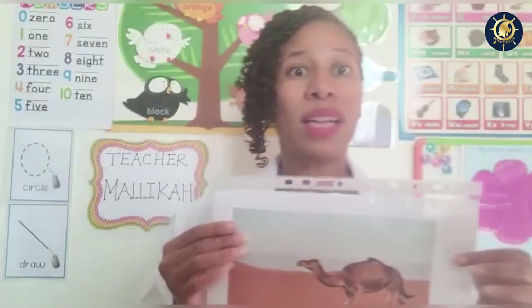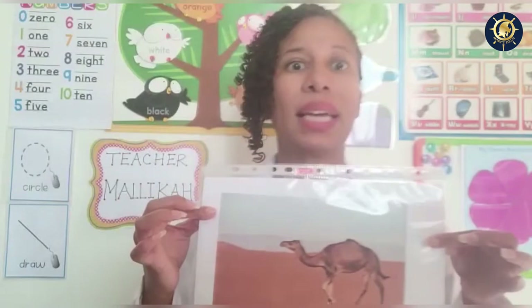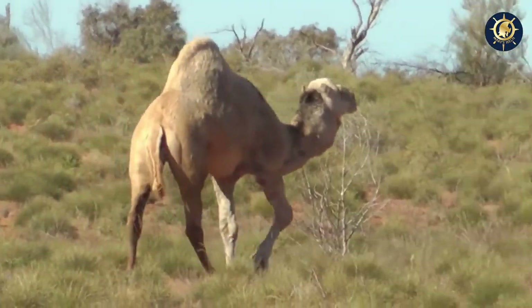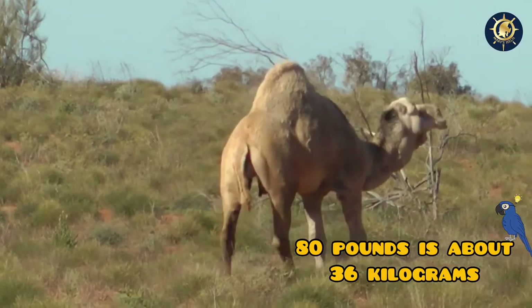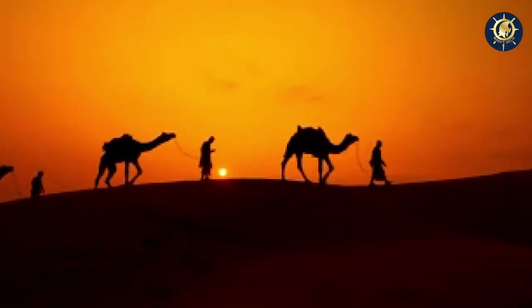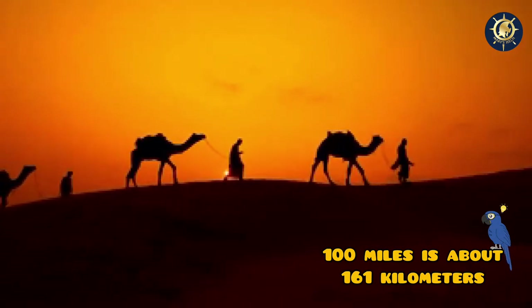Today in science class, we're going to talk about the Arabian camel. Arabian camels only have one hump. The hump can store 80 pounds of fat, which the camel breaks down into water and energy. They can travel up to 100 desert miles without any water.